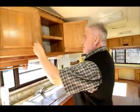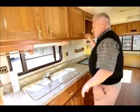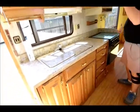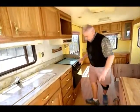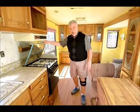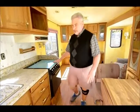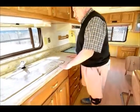This unit weighs 8,565 pounds dry, so a three-quarter ton truck needs to tow this — could be gas or diesel, either one. It has a large oven and four-burner stove, which is common for this year. Just the countertop, you know, the people that owned it took really good care of it.